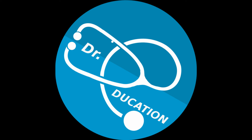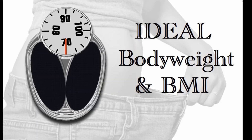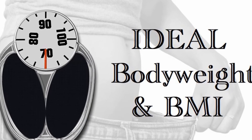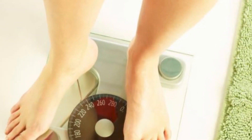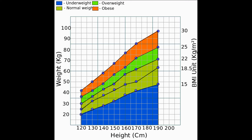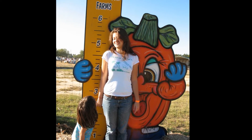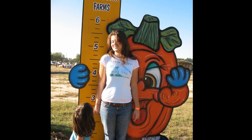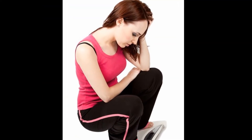Doctor Education presents: Mechanism of Losing Weight, Part Two — Ideal Body Weight and BMI. Do you know if your current weight is healthy? There are four labels for the range of weight: underweight, normal, overweight, and obese. Your healthy body weight depends on your sex and height. For children, it also depends on their age.